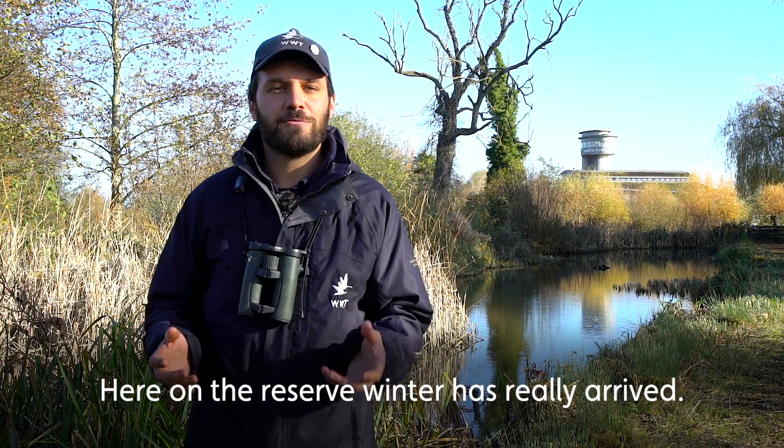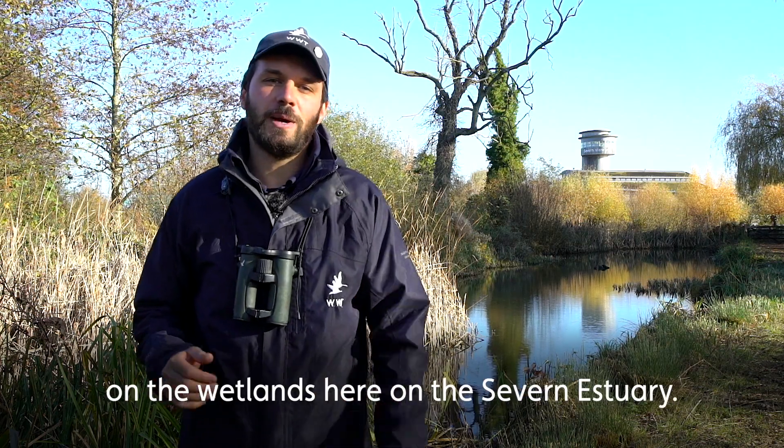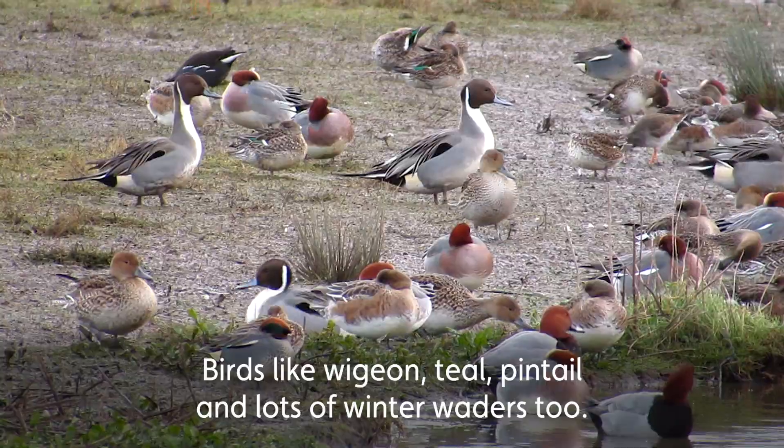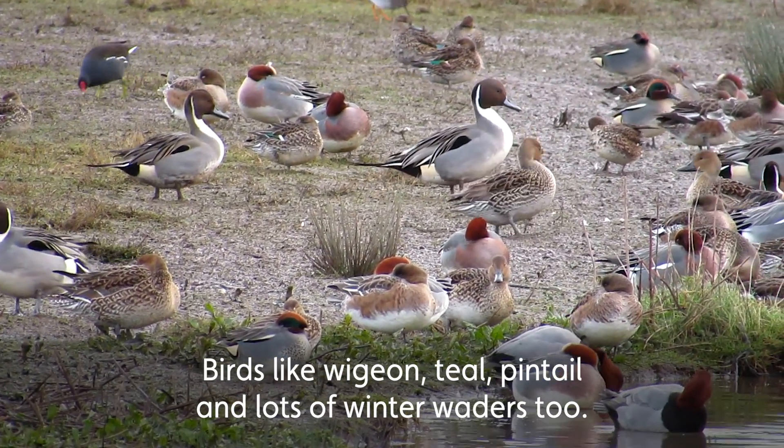Here on the reserve, winter has really arrived. Over the last few weeks we've seen thousands of birds start to arrive on the wetlands here on the Severn Estuary — birds like Wigeon, Teal, Pintail, and lots of winter waders too.